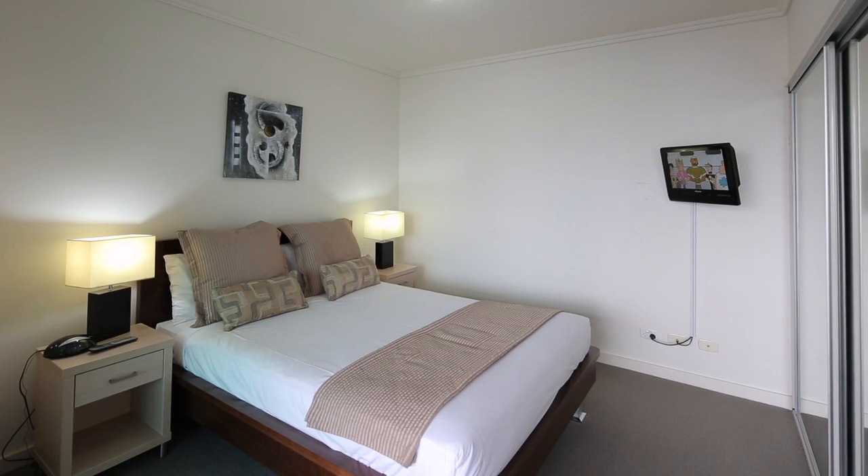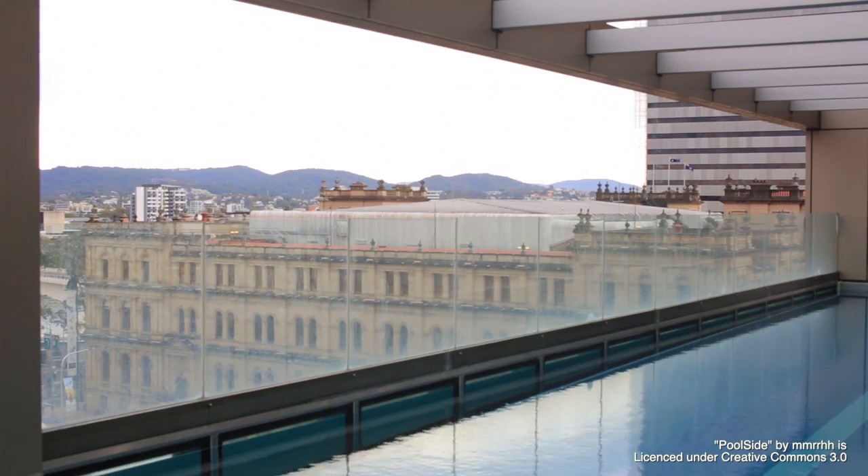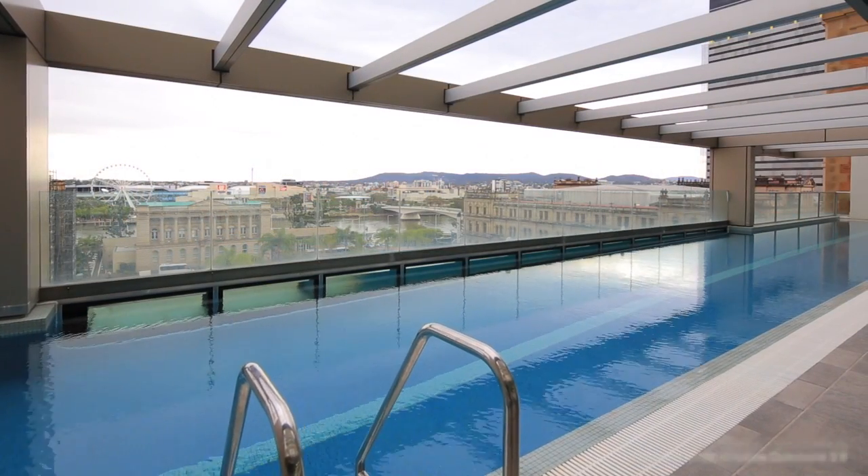Casino Towers is only six years old, with first-class facilities, including pool, gymnasium, sauna, 24-hour reception and secure access.